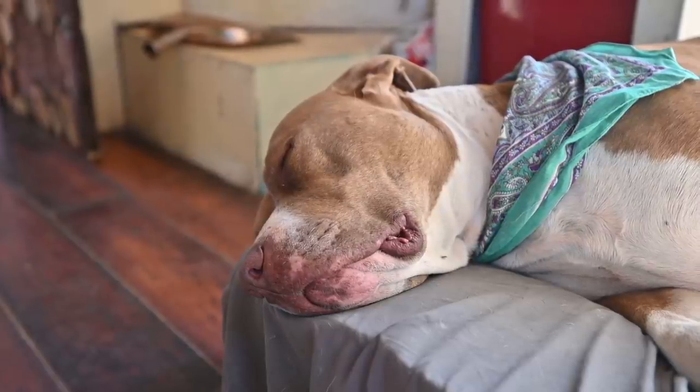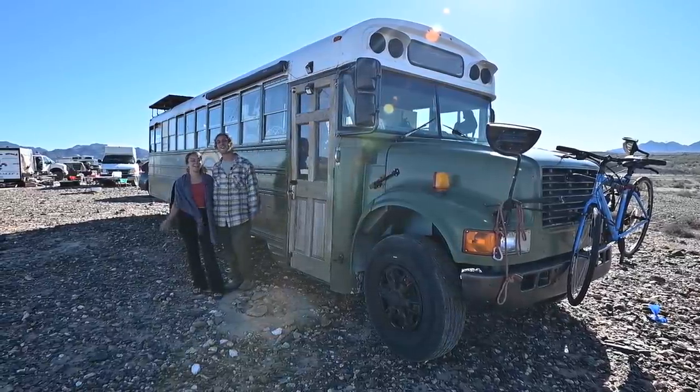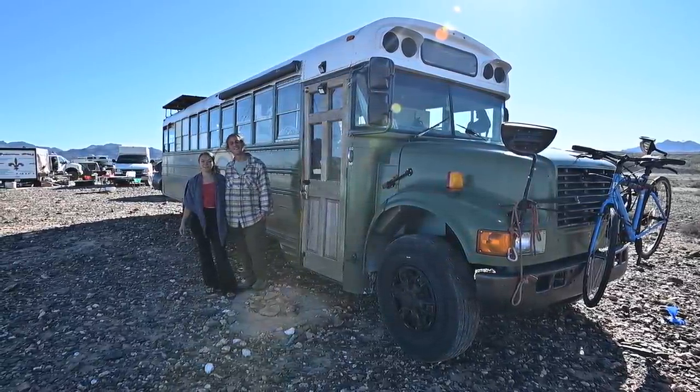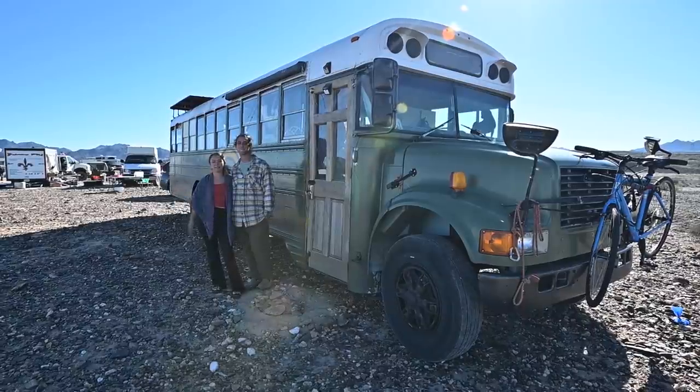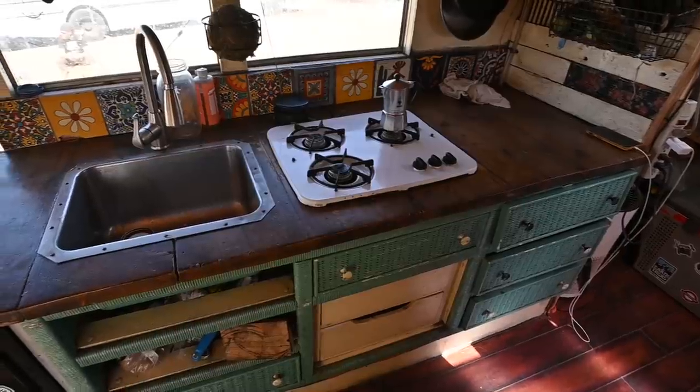Lauren was a schoolteacher before we hit the road, so it was kind of full circle. Hey, I'm Lauren and I'm Joe, and we live in the school bus with our five dogs. We've been on the road for about nine months and in the bus for about two years.